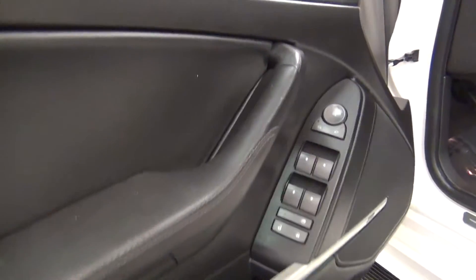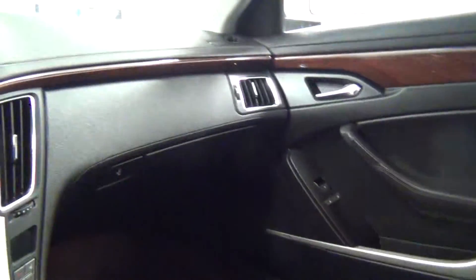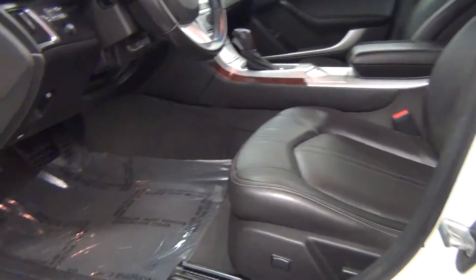Let's take a look on the inside of the vehicle. There's leather interior. There's a backup camera in the rear view mirror. The front seat looks pretty good.